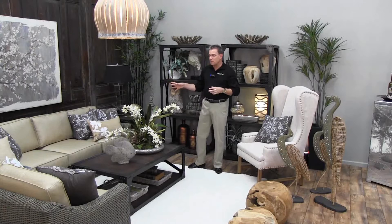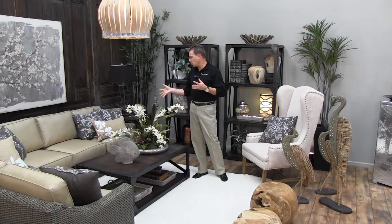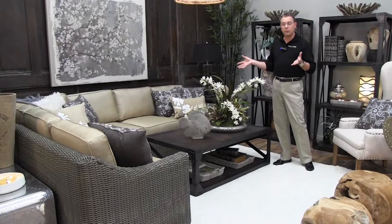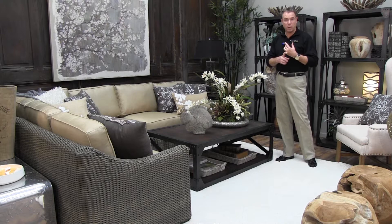Starting off with the sectional, we're bringing the outdoors in and the indoors out. If you never thought something like this could be practical in the home, this is an outdoor sectional in Sunbrella fabric. Whether you have children or pets, you have a fabric that looks fine quality but is actually a very high-wear outdoor fabric — it can be sponged off, taken off and tossed in the wash. The resin wicker design is also excellent for wiping off, comfort, and length of wear.